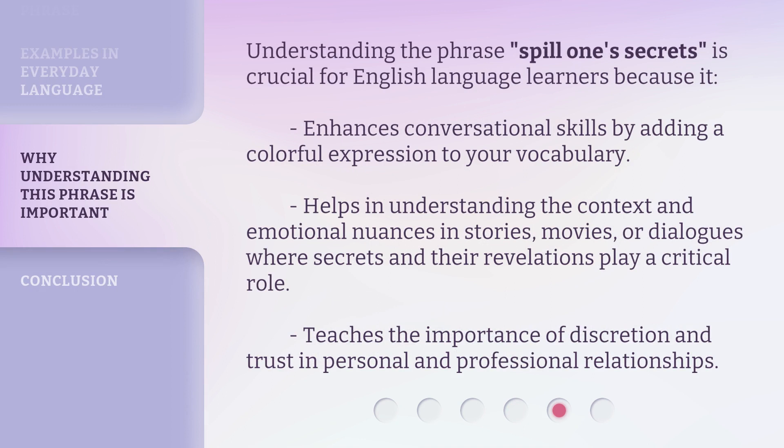Understanding the phrase 'spill one's secrets' is crucial for English language learners because it enhances conversational skills by adding a colorful expression to your vocabulary, and helps in understanding the context and emotional nuances in stories, movies, or dialogues where secrets and their revelations play a critical role.